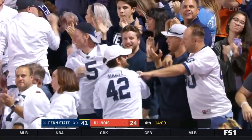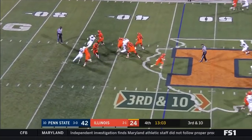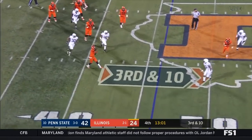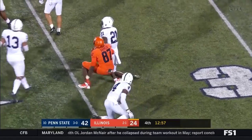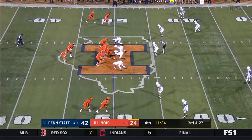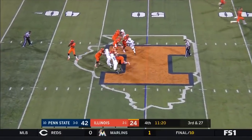KJ Hamler is a versatile player — you'll see him inside, you'll see him out. Rivers on the run as his receiver opened up — Daniel Barker. Barker has the first down.